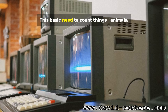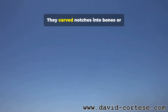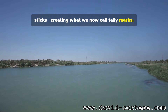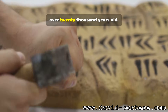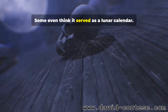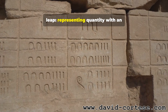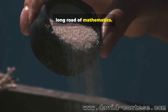This basic need to count things — animals, days, tribe members, possessions — led people beyond pebbles. They carved notches into bones or sticks, creating what we now call tally marks. An astonishing example is the Ishango bone, found in central Africa, over 20,000 years old. It features carefully carved notches, possibly used for counting. Some even think it served as a lunar calendar. These simple marks were a monumental leap, representing quantity with an abstract symbol — humanity's first step on the long road of mathematics.